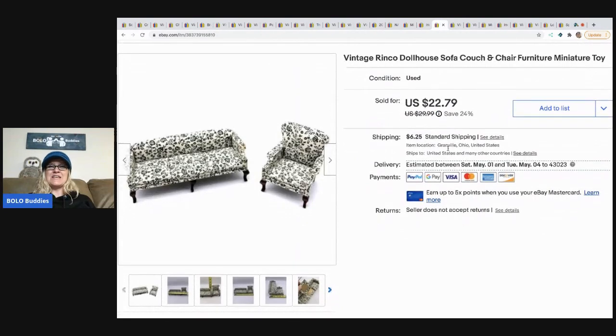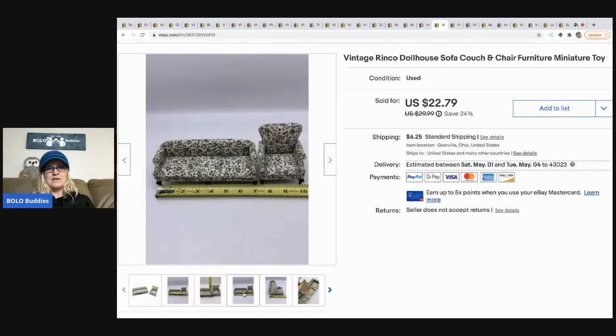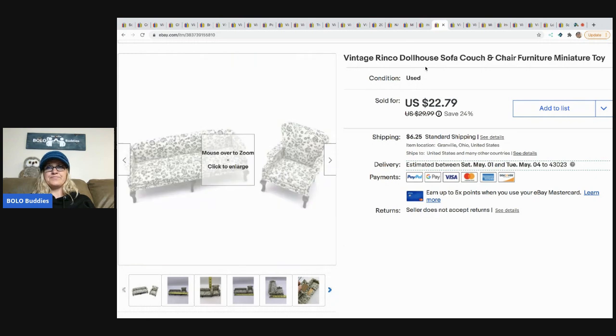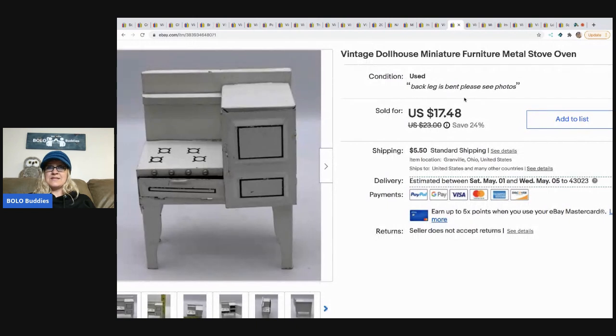The next item that sold is this vintage Ryan Code dollhouse sofa, couch, and chair furniture miniature toy set. I sold this for a best offer of $20. It came from a garage sale as part of a small lot of dollhouse furniture — a really cute little set.